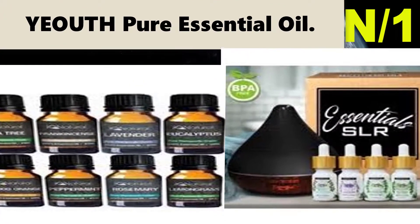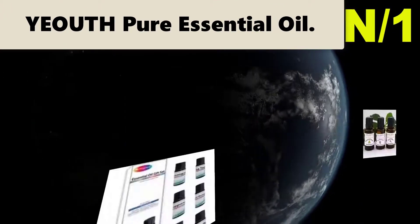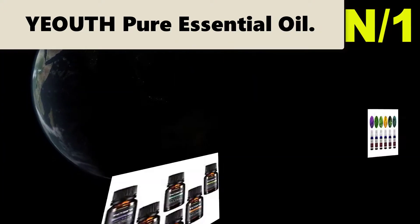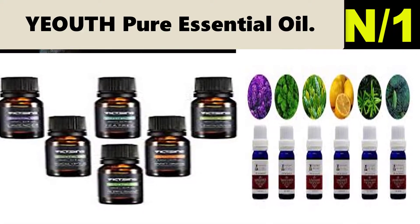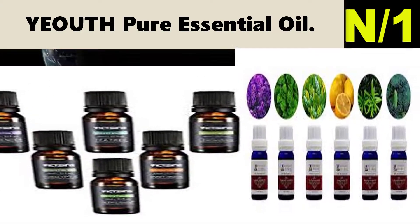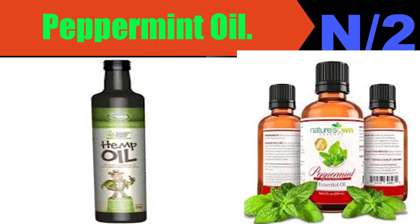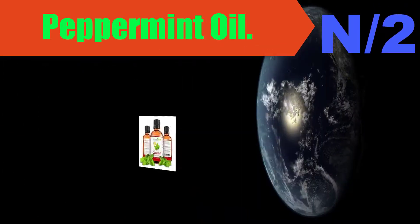Starting with the list: number one, oil name is Pure Essential Oil. Oil information: perfect essential oil gift set — pamper yourself or that special someone in your life with the perfect gift that promotes physical wellness and inspires positivity.